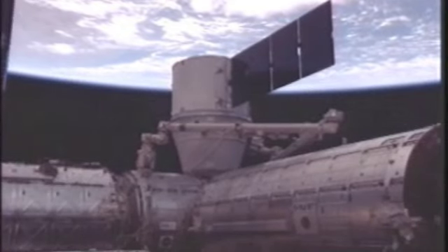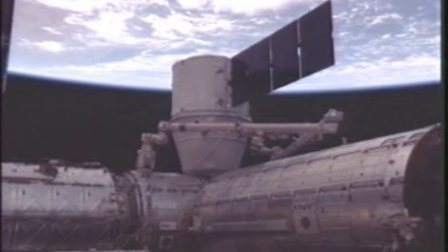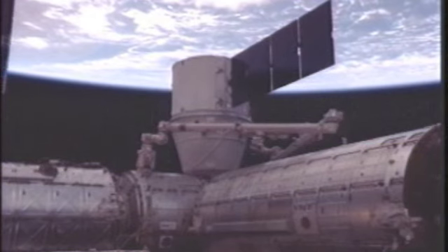Dragon has officially been demated from the International Space Station. The crew has removed all of the bolts and latches from Dragon. Official time: 3:07 a.m. Central Time.